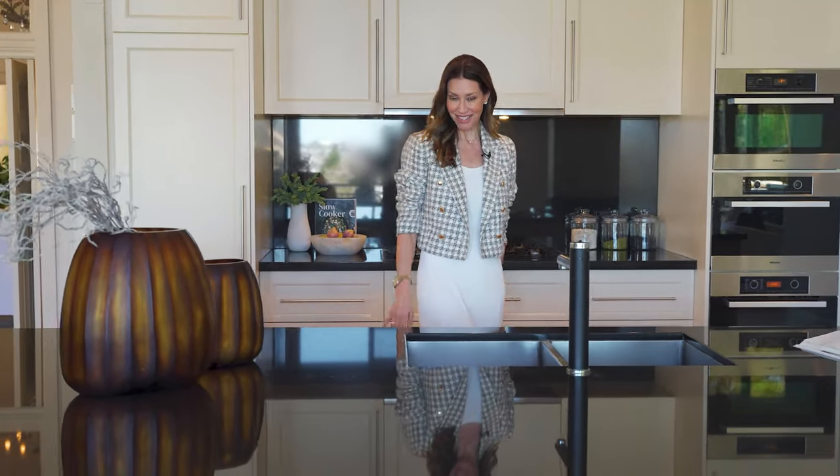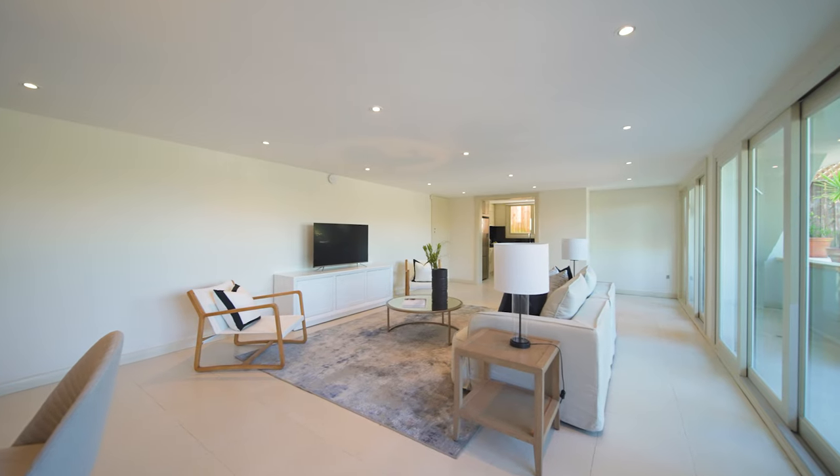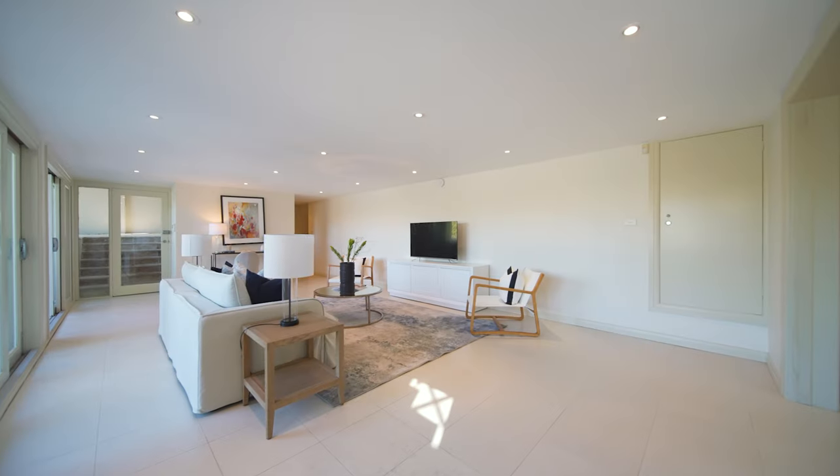The Miele kitchen holds centre stage to host those grand events, and the lower level being self-contained is perfect for guests or the extended family.